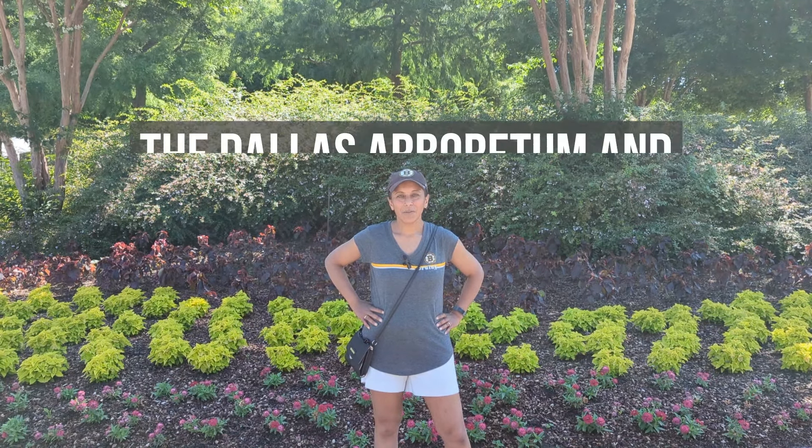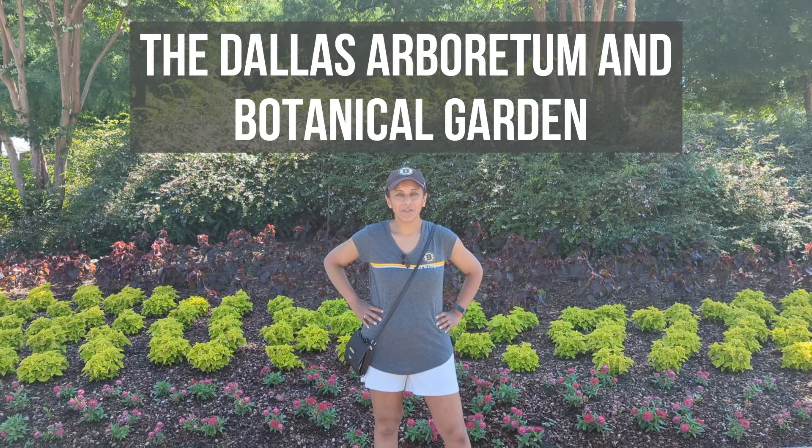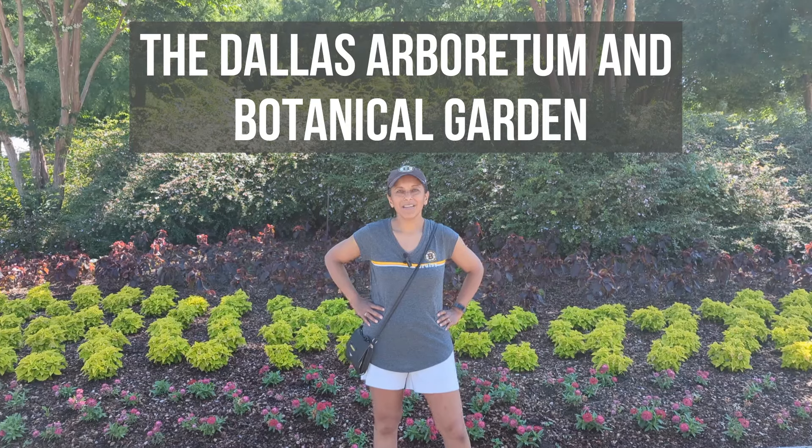Hey Budget Gardeners, Vita Loca here. Join me today as I give you a nice tour of the Dallas Arboretum. So let's go!